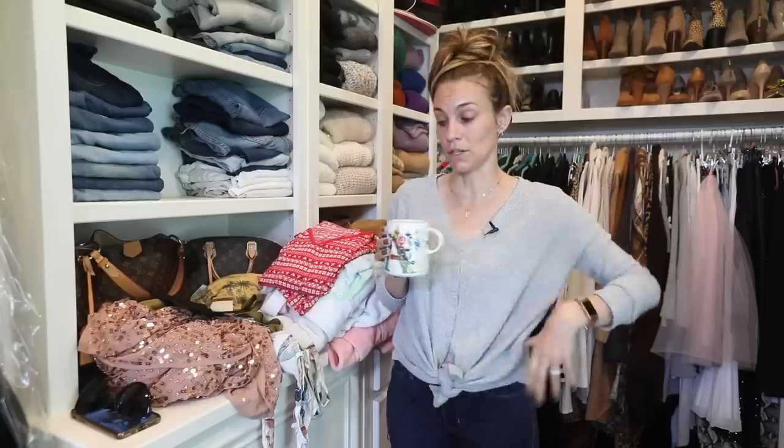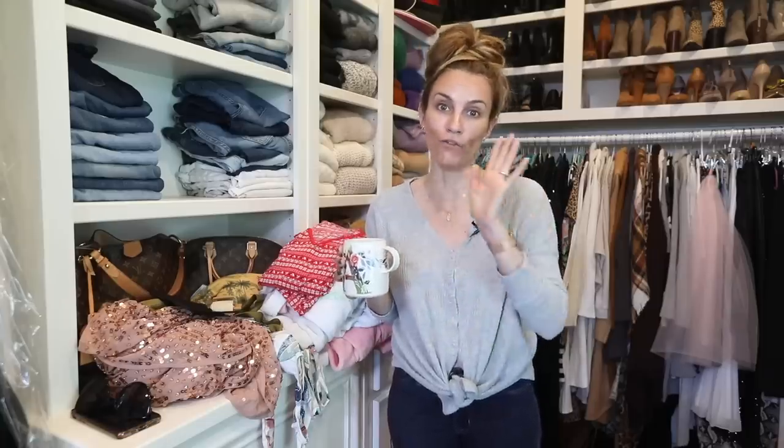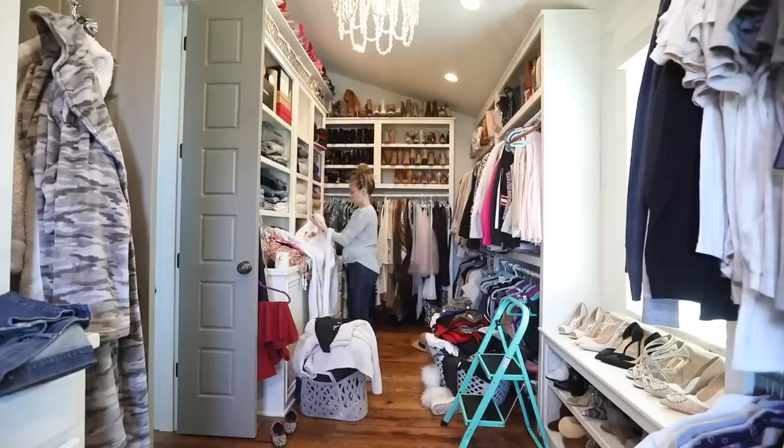Okay, first things first, I'm going to turn on some tunes or a book, and then I'm going to get to town. I'm going to put away the clean laundry first, and then we'll go from there.